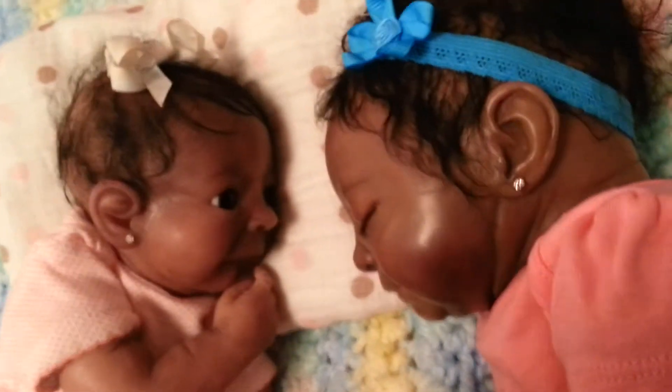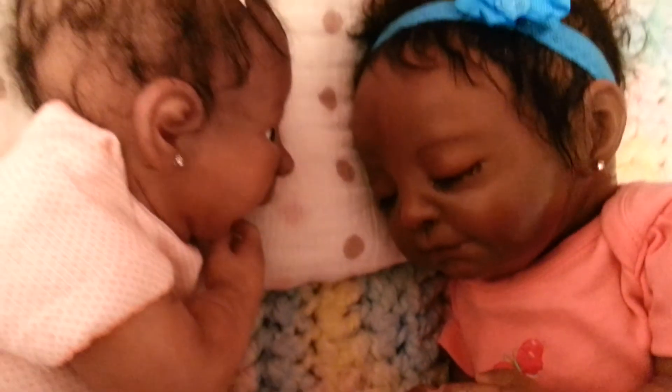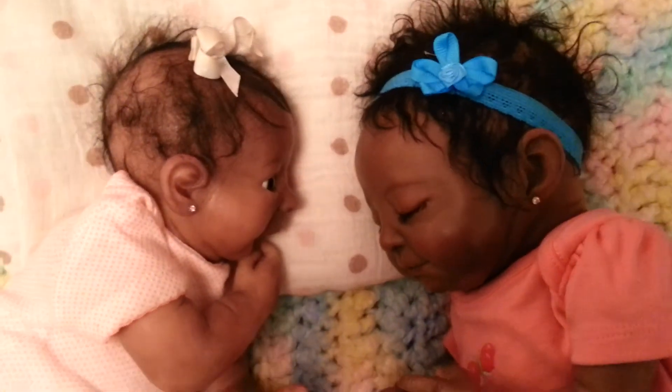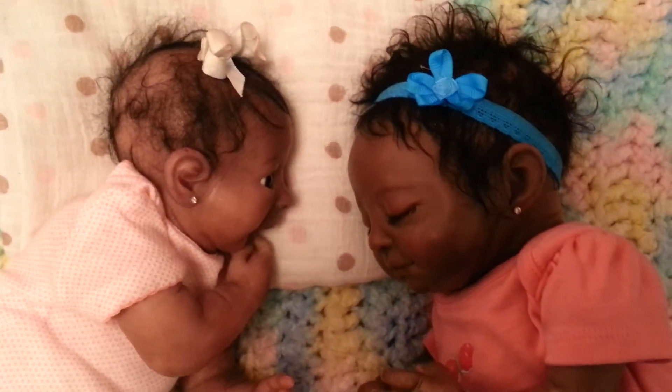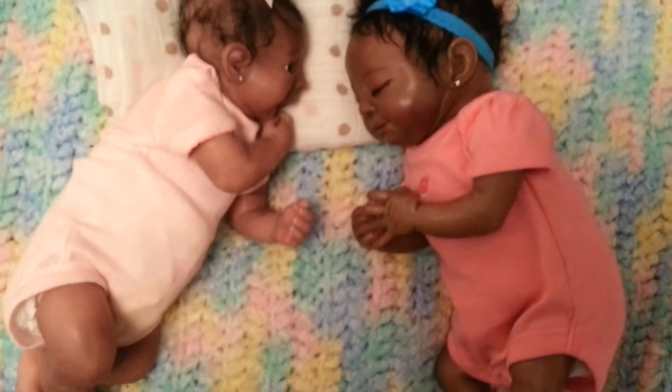It looks like Xandis is up to something. She looks like she's trying to figure this chick out, and she's got to do it quick! I don't know why she's so competitive, but she is. She is so competitive — I'm trying to teach her.